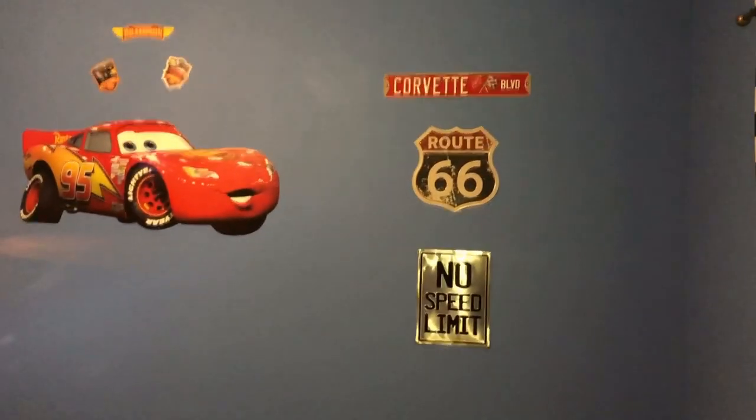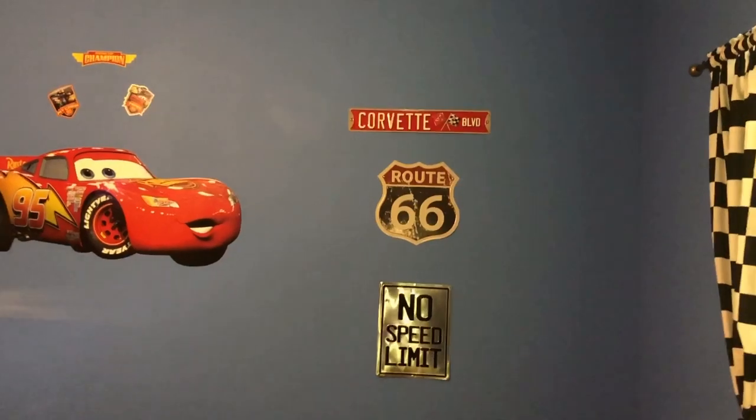What do you think about his room so far? Tell us in a comment down below.